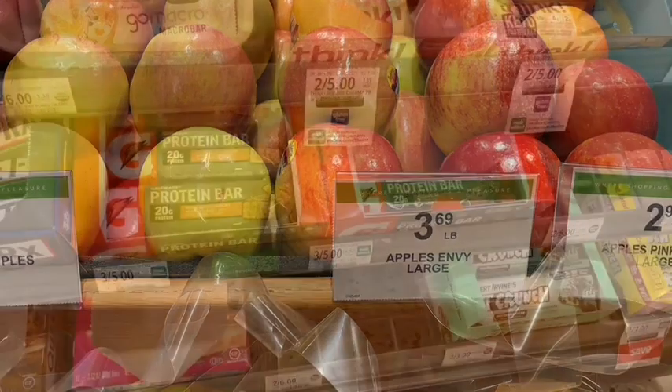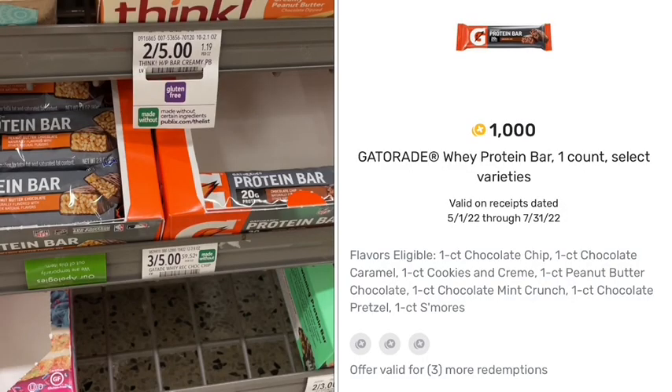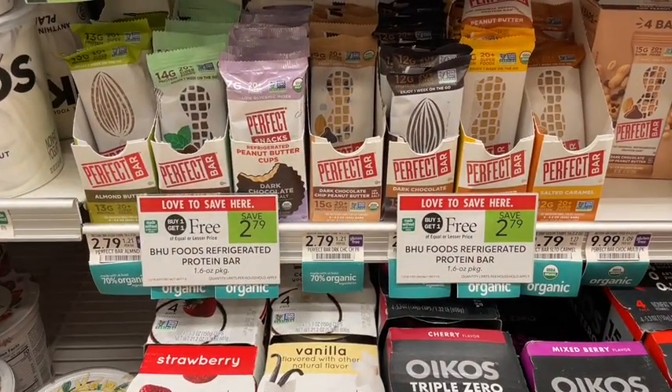These Gatorade protein bars with 20 grams of protein are priced at three for $5, or about $1.66 each. On Fetch we have a $1 rebate making these just 60 cents per protein bar — a great deal for 20 grams of protein. I did not find these in the protein bar section; I actually found them on an end cap by the checkout counter, so that's where I'd look first.